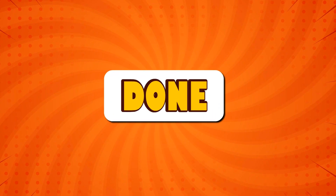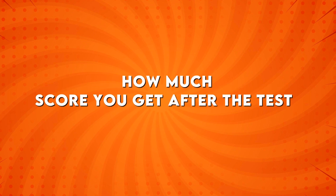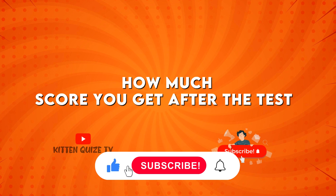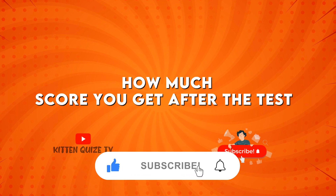You've done the job. How much score did you get after the test? Please subscribe to our channel for more interesting videos like this. Thank you! Bye-bye!